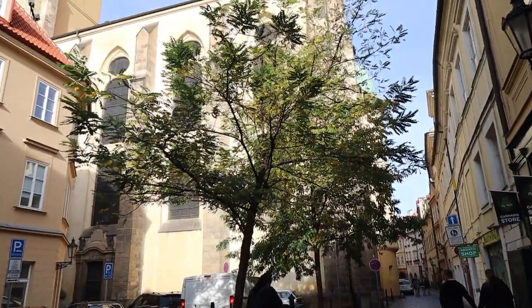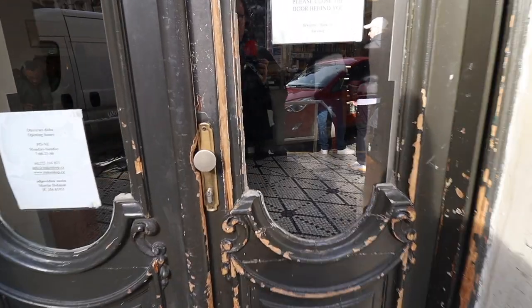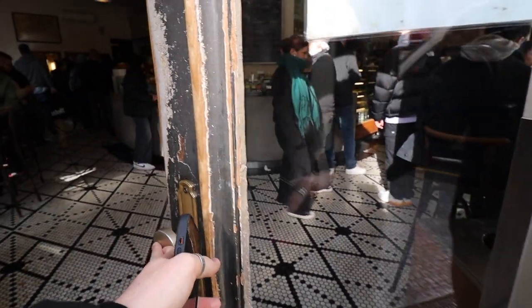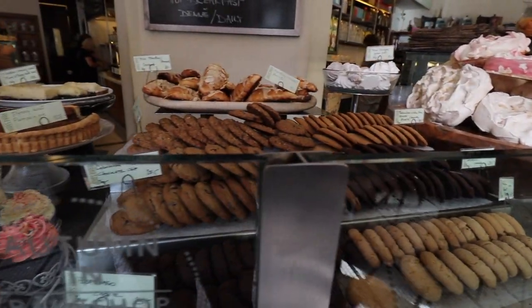Prague is the capital and largest city of the Czech Republic, located in central Europe. The city has a rich cultural history and this is reflected in its food, which is a blend of Czech, German and Austrian influences.